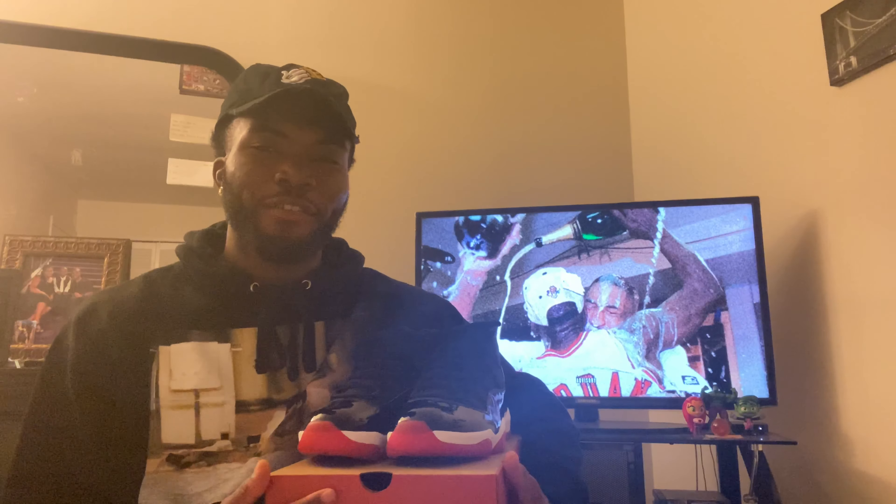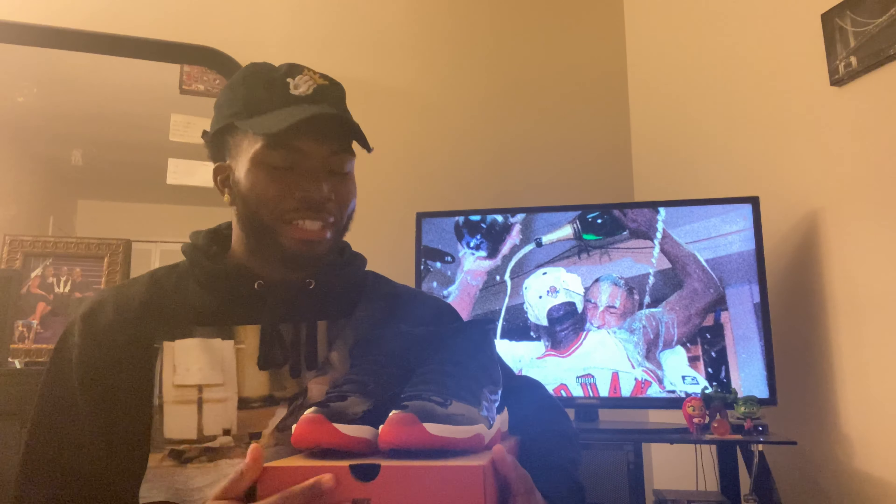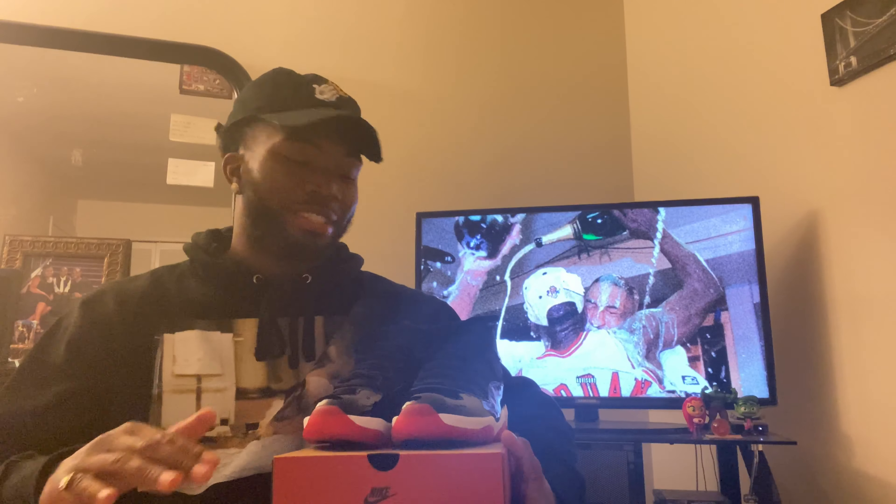The sneakers I have right here right now are the Air Jordan 11 Red that released December 14th this year, in 2019. By far the hottest drop in 2019. Seriously, y'all, I ain't gonna lie to y'all.